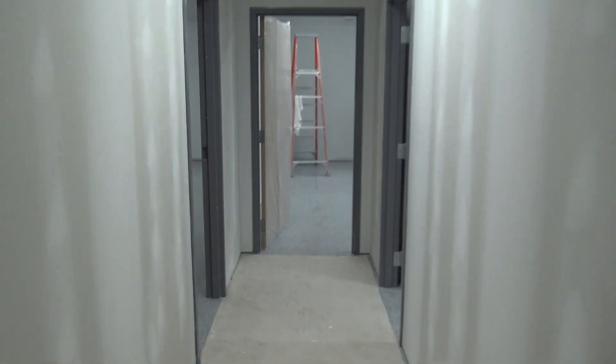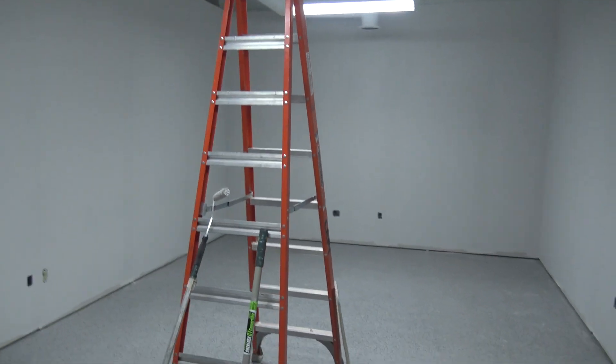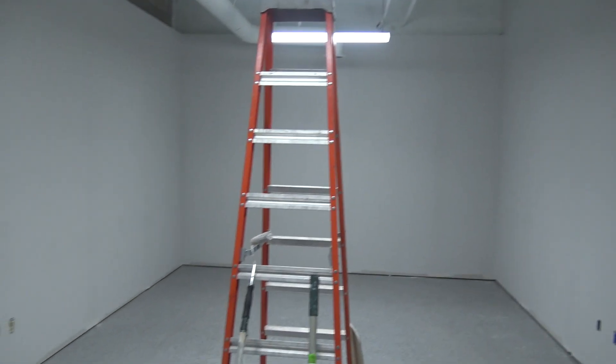Most excitingly for me: a machine shop inside a machine shop. This will be the dedicated video room. I think the echo will be a lot easier to control in here. This is where my 1100 will live, as well as who knows what else.